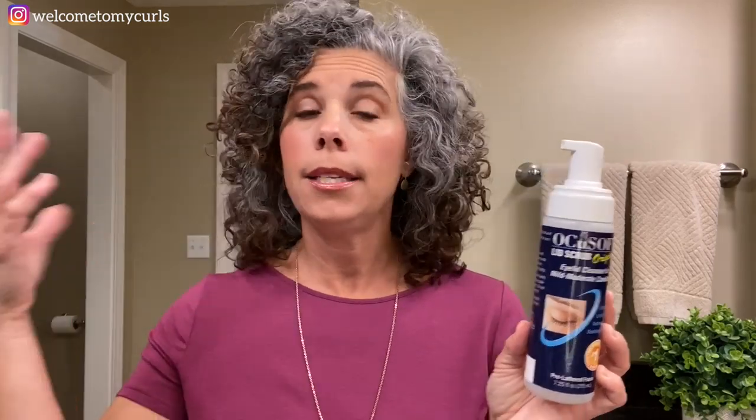OcuSoft Lid Scrub — Randy uses this in the shower and I've actually used it too. Randy has really bad seasonal allergies in the spring and the fall, and Brecken does too. Randy's optometrist told him years ago that he needed to use this in the shower to clean his eyes, because in the spring when the pollen is out and things are blooming, his eyes would always itch and water. So he washes his eyes with this every morning, and I use it too if my eyes are bothering me or I feel like something's in them.